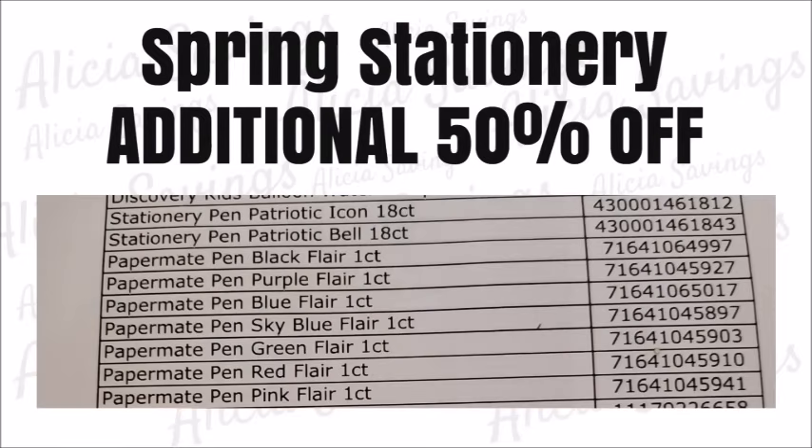The next category of items included in the additional 50% off clearance event weekend are the spring stationary items. I don't have any pictures of the items included in this category, but I do have an exact item list with all of the items included in the spring stationary category. These items will be ringing up at 50% off starting on Tuesday September the 21st, so you will be able to get these items at an additional 50% off during the clearance event weekend from Friday September the 24th through Sunday September the 26th.